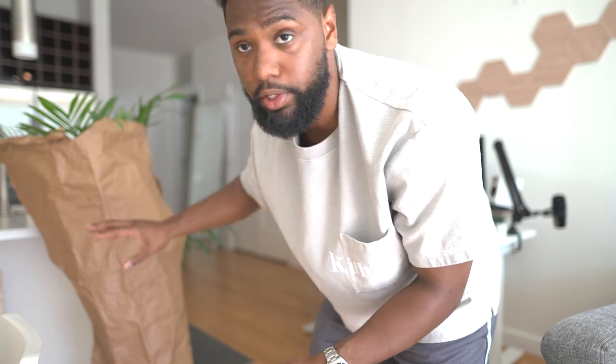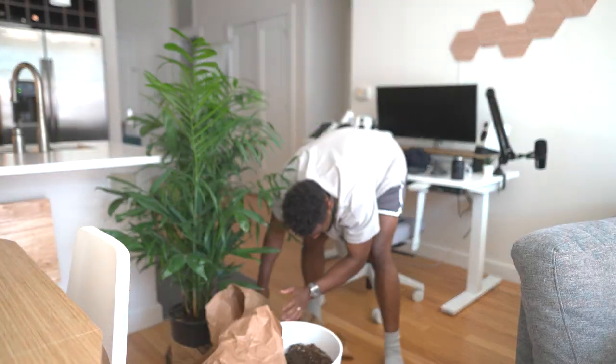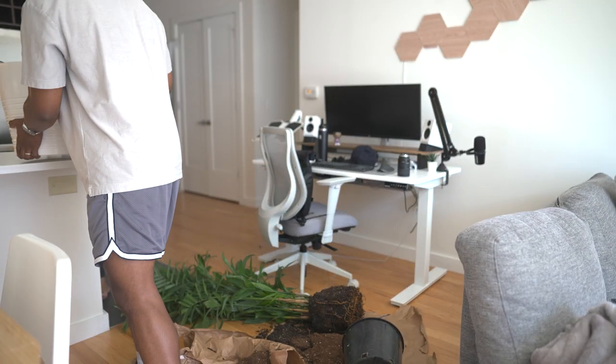Now I just need to take this plant and transfer it from the plastic pot to this nicer ceramic pot. We don't have the proper gardening tools to get the plant out of the plastic.